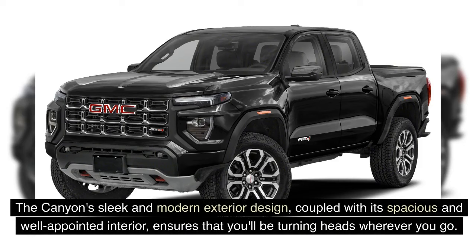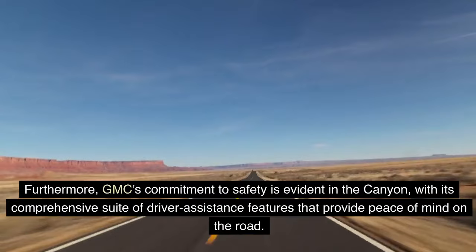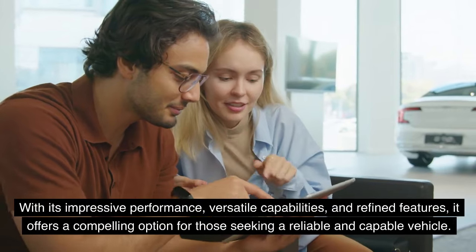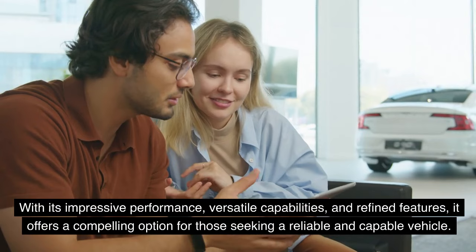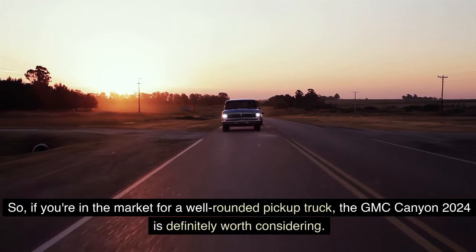The Canyon's sleek and modern exterior design, coupled with its spacious and well-appointed interior, ensures you'll be turning heads wherever you go. GMC's commitment to safety is evident with its comprehensive suite of driver assistance features that provide peace of mind on the road. Overall, the GMC Canyon 2024 is a standout choice in the midsize pickup truck segment, offering impressive performance, versatile capabilities, and refined features — making it definitely worth considering.